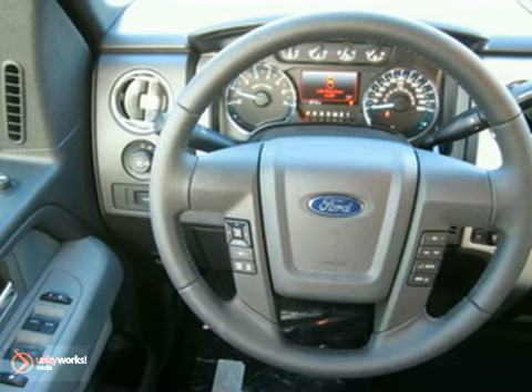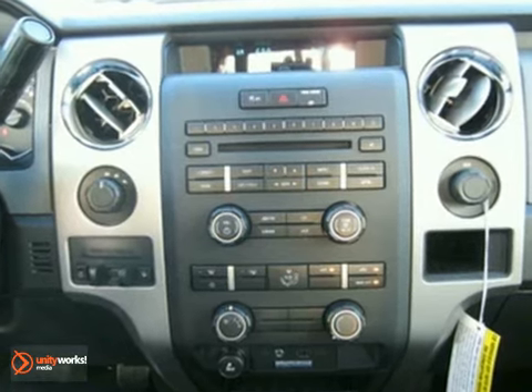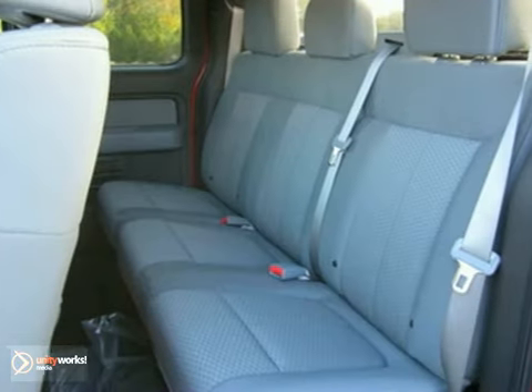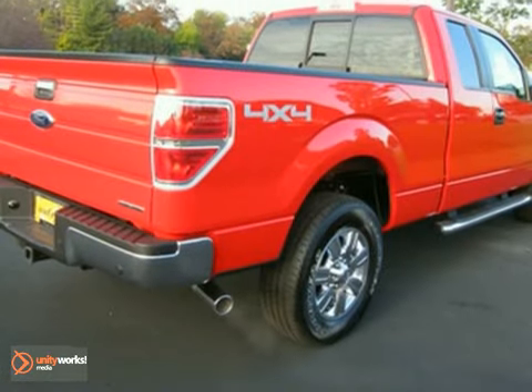The most popular truck in the world just got better. For 2011, the fantastic F-150 gets an all-new engine for more powerful performance than ever before. See it for yourself today when you take it for a test drive.